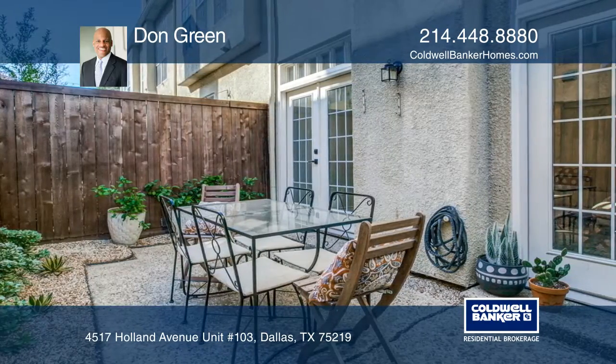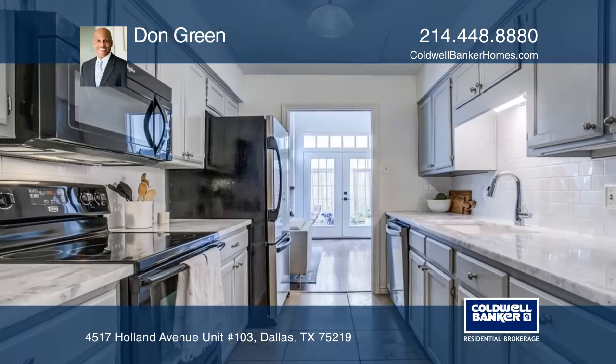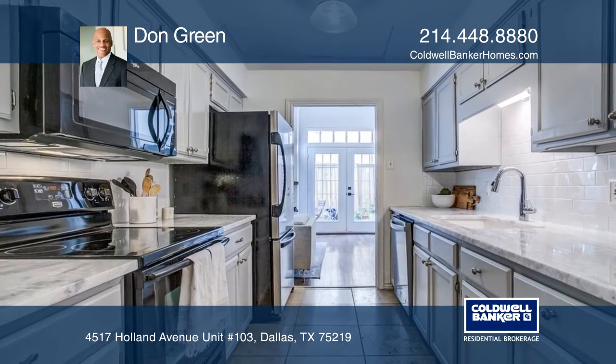The updated kitchen that leads to a dining room includes quartz counters and a subway tile backsplash.